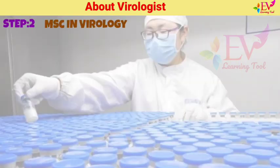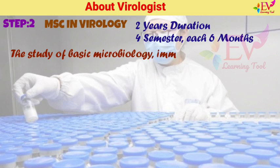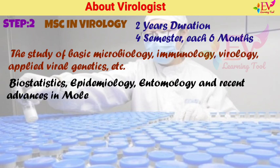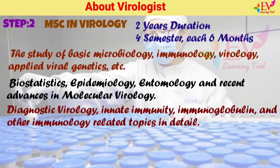Step 2: MSc in Virology. Being a master's degree course, it has a two-year duration. In some institutes it is divided into four equal parts known as semesters, each with a six-month span. The initial part of the course includes the study of basic microbiology, immunology, virology, applied viral genetics, biostatistics, epidemiology, entomology, and recent advances in molecular virology. Candidates learn about diagnostic virology, innate immunity, immunoglobulin, and other immunology-related topics in detail.